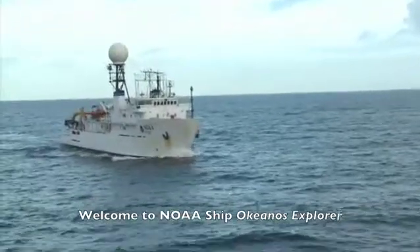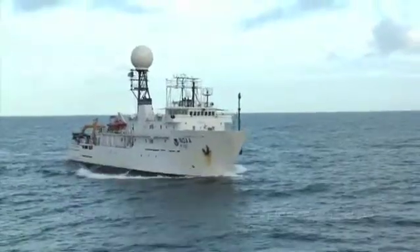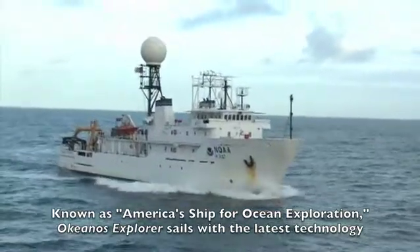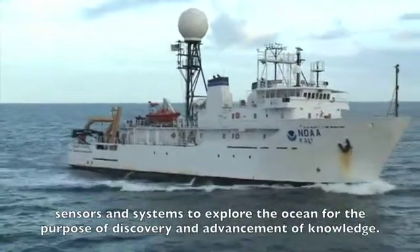Welcome to NOAA Ship Okeanos Explorer, the only federal ship dedicated to exploring our largely unknown ocean. Known as America's Ship for Ocean Exploration, Okeanos Explorer sails with the latest technology, sensors, and systems to explore the ocean for the purpose of discovery and advancement of knowledge.